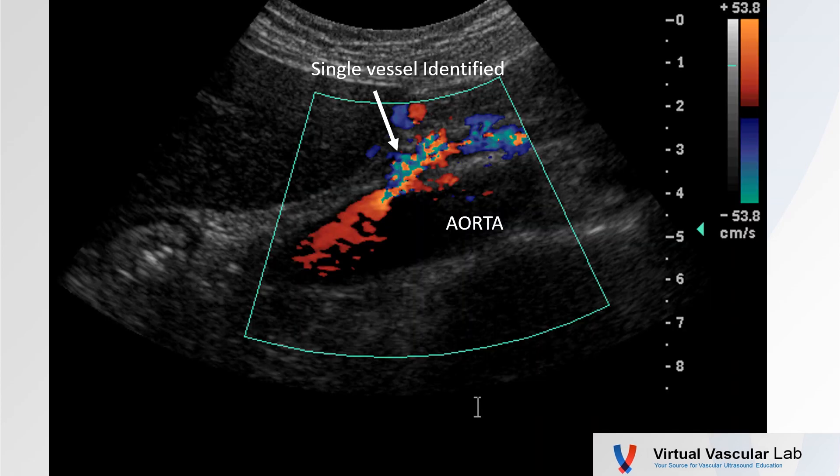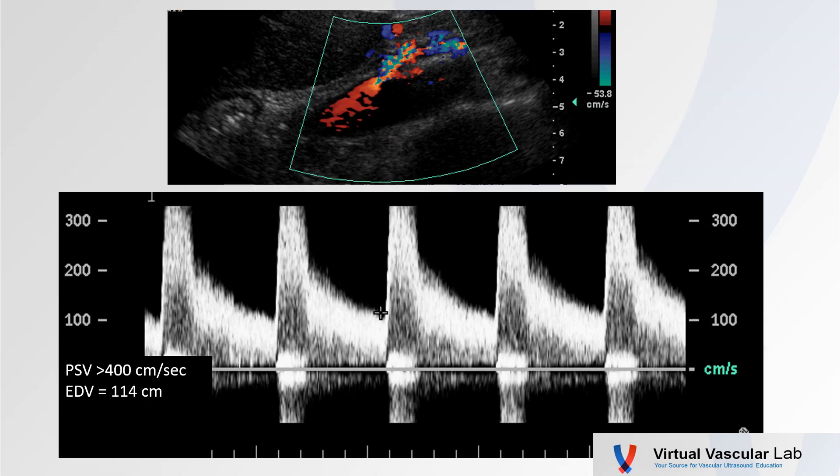So I lay the transducer down and see right away this vessel rising from the aorta. There was a prominent systolic bruit that we could see within the tissues. Only a single vessel could be identified coming off the aorta at this level. So I drop a spectrum in there — peak systolic velocity is greater than 400 centimeters per second, and an end diastolic velocity of about 114. Certainly consistent with a significant stenosis.